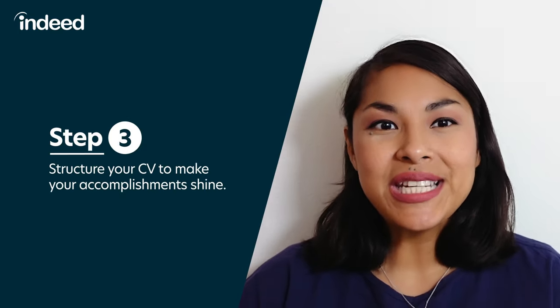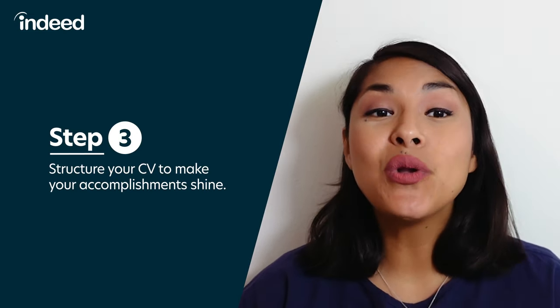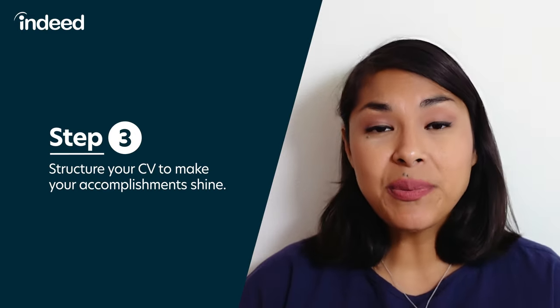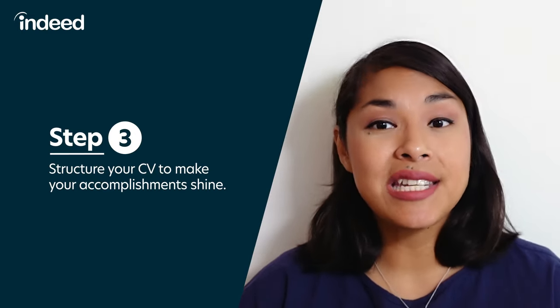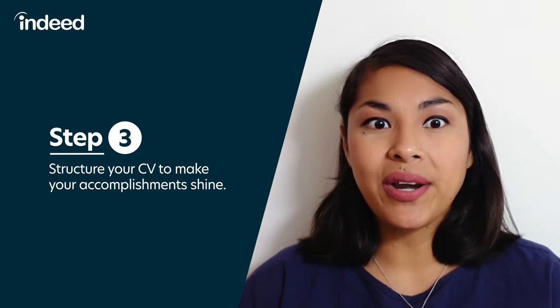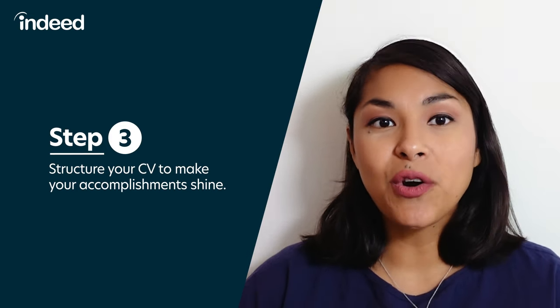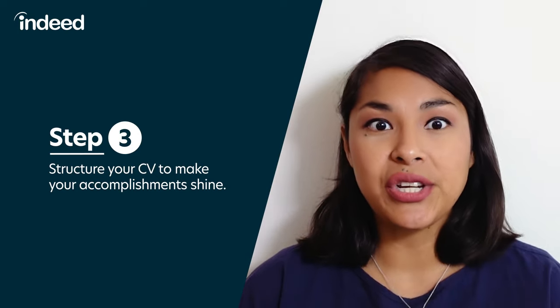Step three: structure your CV to make your accomplishments shine. There's no one right way to do a CV. I'm going to provide a format that's standard for the academic, scientific, and research-focused use of the CV common in the US. But if you're watching from elsewhere or have been asked for a CV for a job not in one of these fields, know that this format is flexible and should be changed based on your situation. The goal in all cases is to highlight what's most relevant to the job at hand, and that may involve excluding, adding, or reordering certain sections.